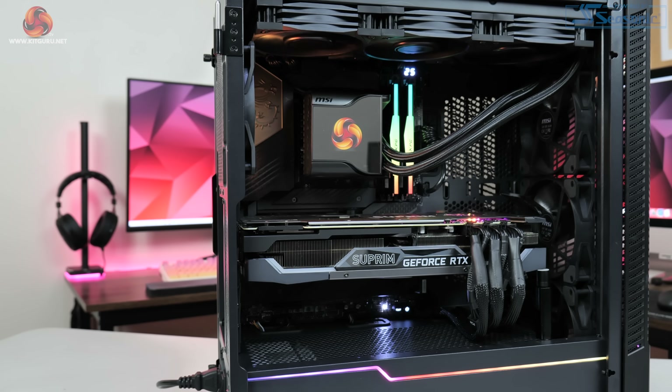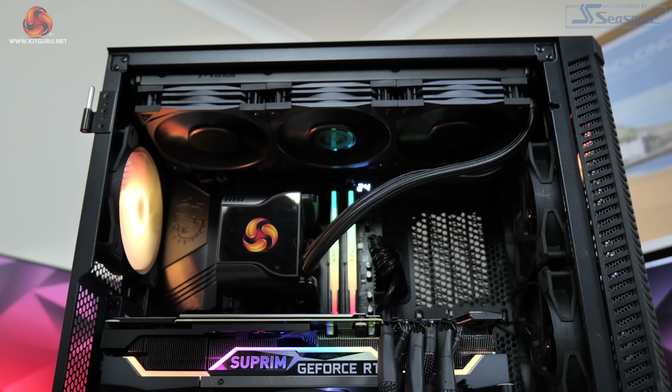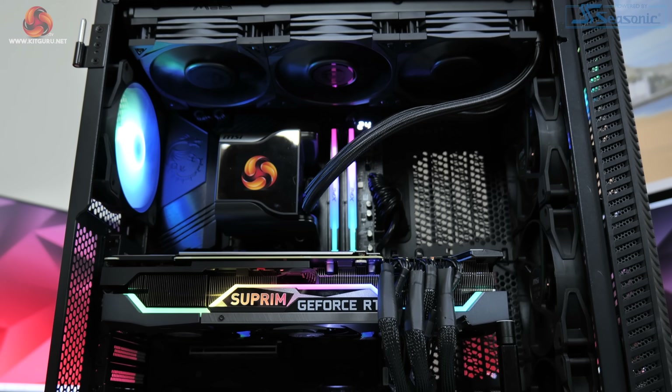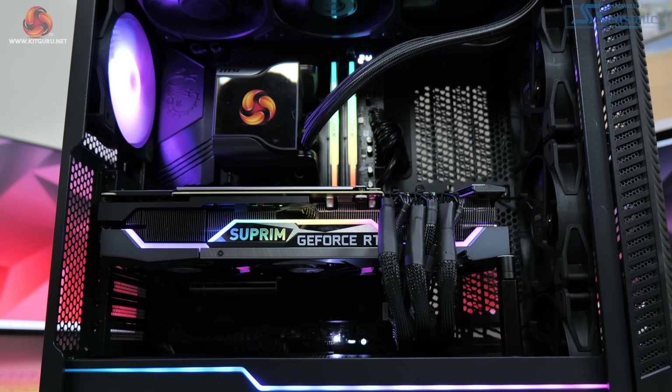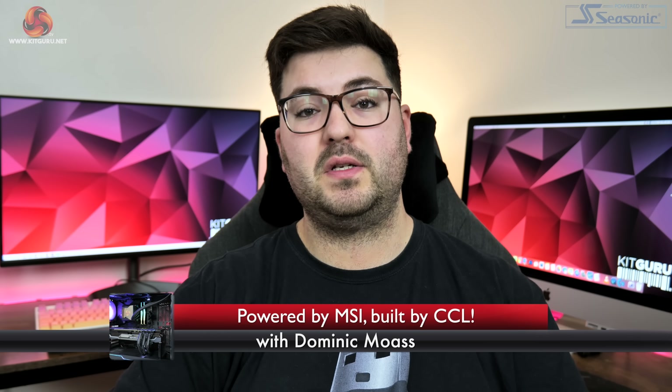So we decided it was high time to update our GPU benchmarking system, ready for anything 2022 has to throw at it. I'm Dominic for KitGuru and yes, that is right — today we are updating our GPU benchmarking system.